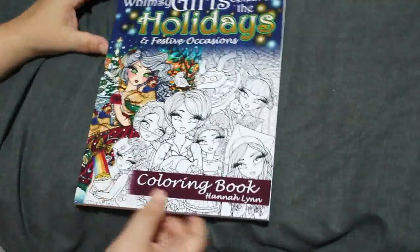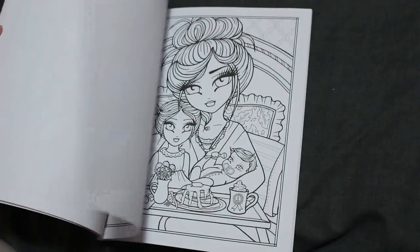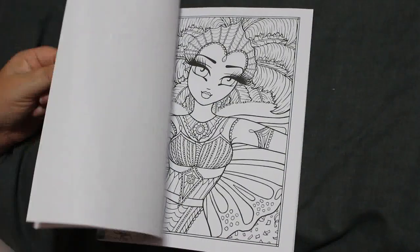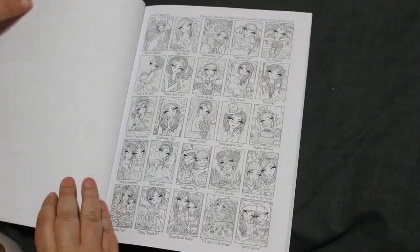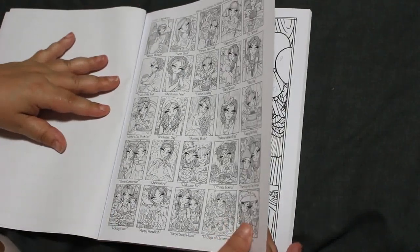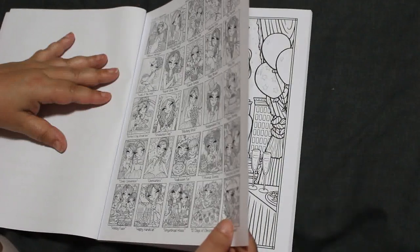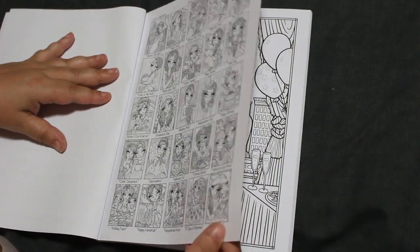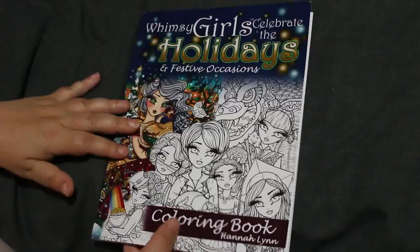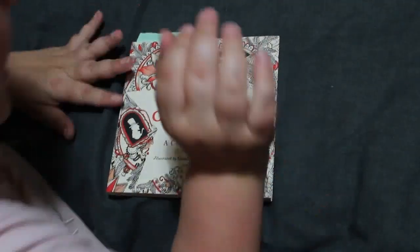Hannah Lynn Whimsy Girls Celebrate the Holidays — I have not done anything in this one yet. You can colour them at any time: Happy Birthday, Independence Day, Halloween fun. I might save it for Halloween or I might not. I also have Good Wives and Warriors Escaped Christmas Past — I haven't got the Alice in Wonderland one because I really don't like Alice in Wonderland.